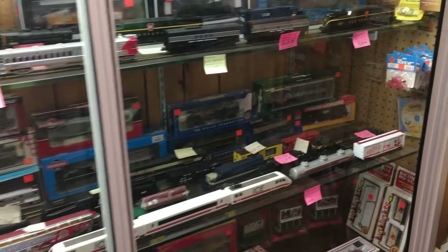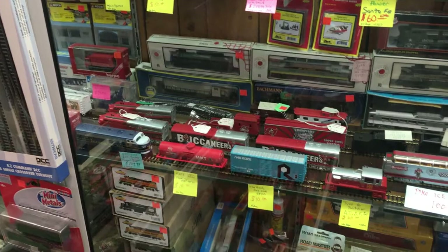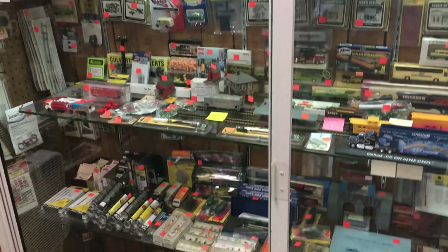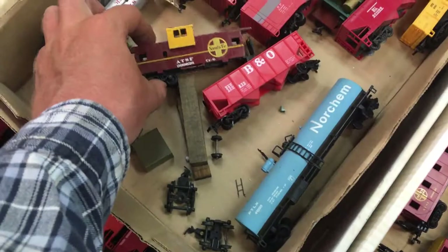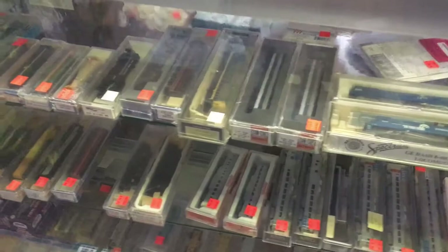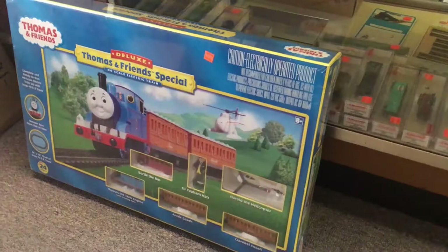Quite a few models in the display cases. I like that GG1 right there — that one's nice for collection purposes. What's this, like a bargain bin? Looks like Tyco, Lifelike — stuff for parts. That hopper car doesn't look too bad. There's some couplers. Got the counter over here at the back. A lot of what's in here is basically N scale. There's rolling stock, though I don't see any locomotives. Oh, there's one of the deluxe Bachmann Thomas sets in the package — $229.99.